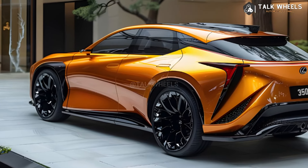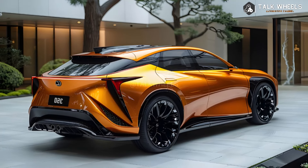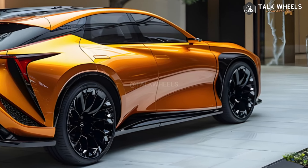Lexus will also add new colors for the F-Sport model, such as Grecian Water, Iridium, and Cloudburst Grey. The German cars that compete with the 2025 Lexus RX are more current in terms of technology. Still, the Lexus RX is one of the most luxurious SUVs in its class, and a great deal.